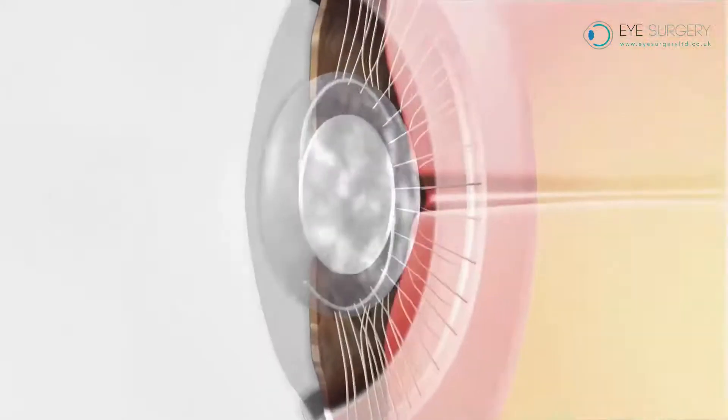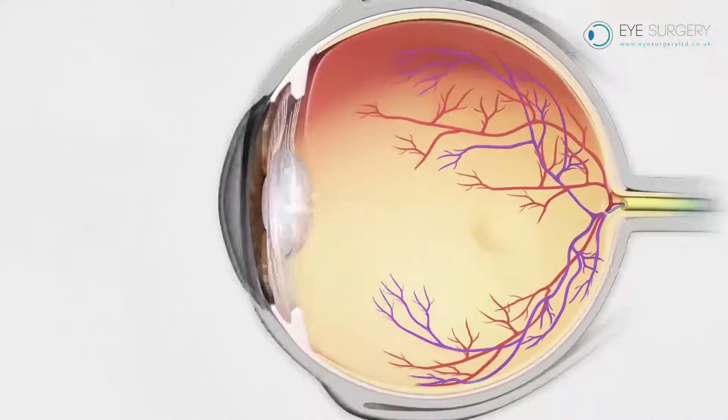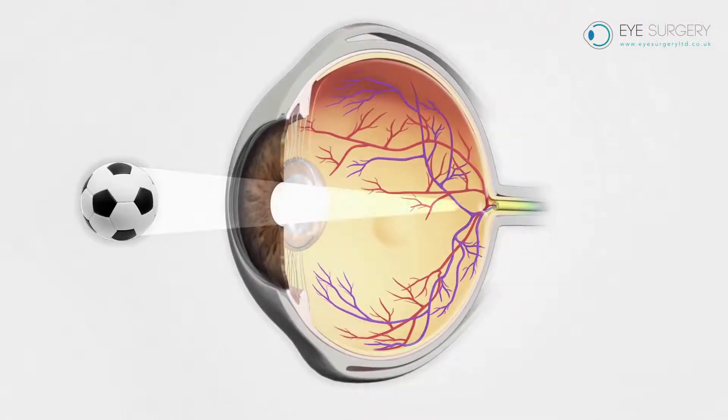This condition is easily treated by a minor laser procedure in the clinic. This laser procedure cuts a hole in the cloudy capsule, allowing you to see through the opening.